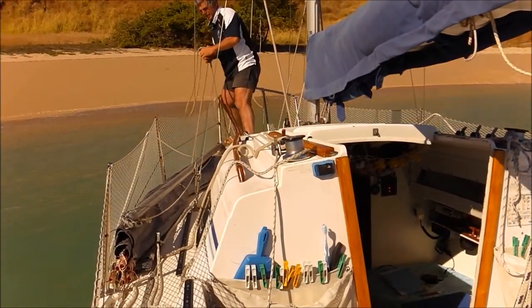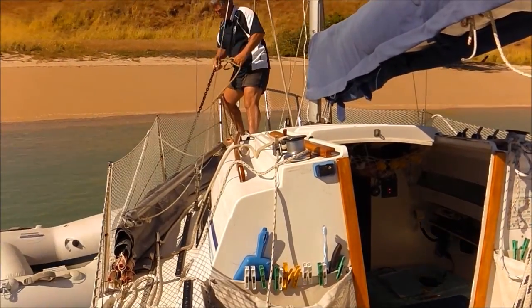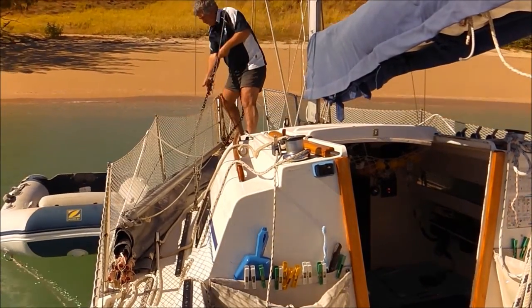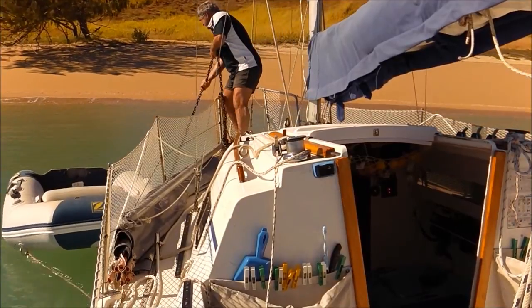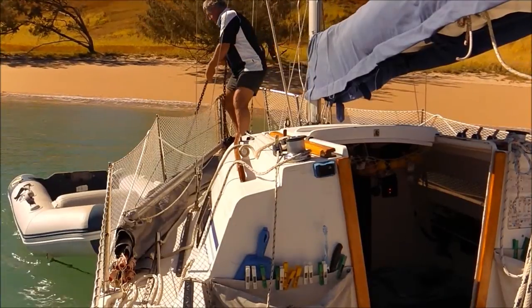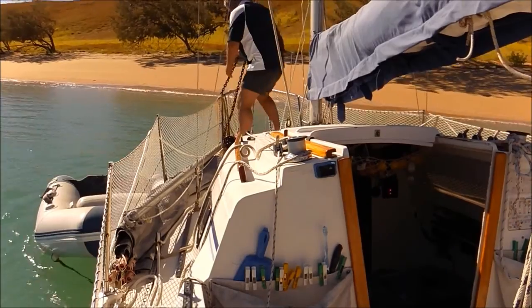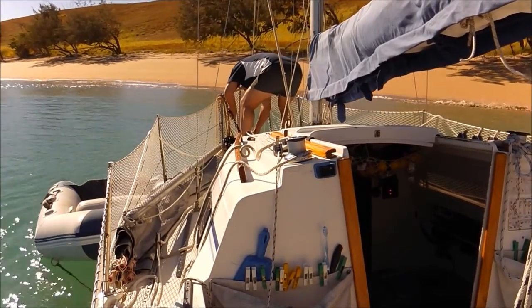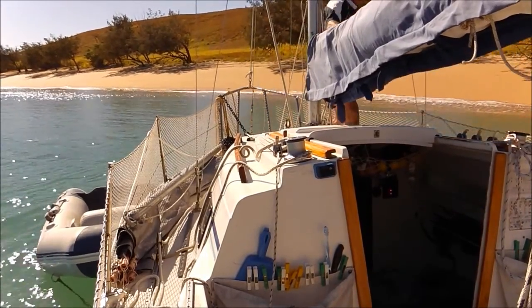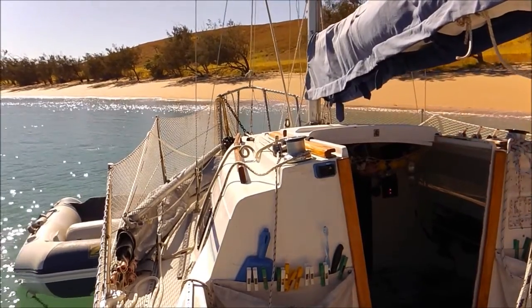I'm going to get closer than I wanted to. I want to go for a walk and I don't want to be that close to the shore.